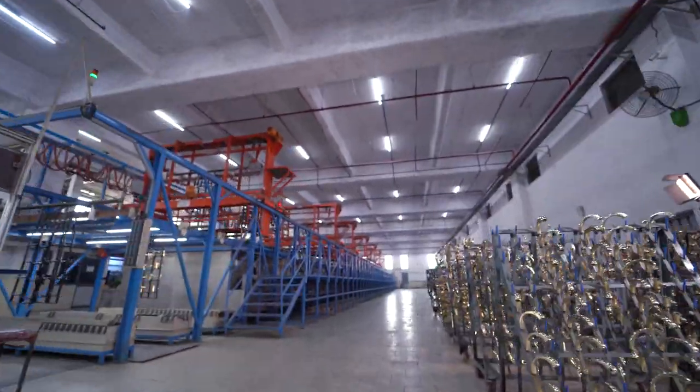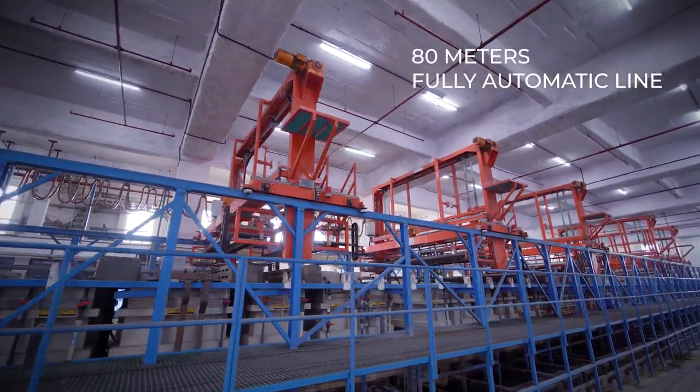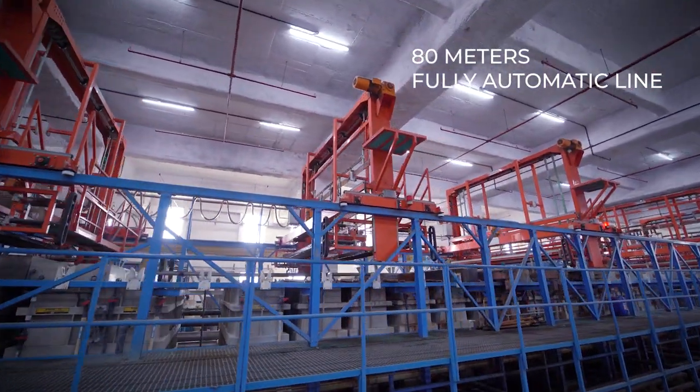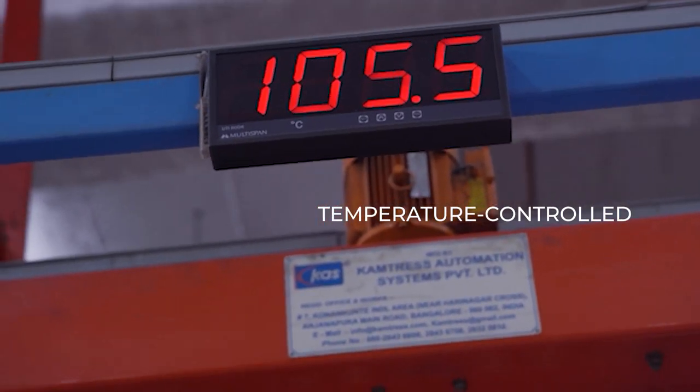Presenting the most advanced electroplating infrastructure set up at Hindware's faucet manufacturing plant. The 18m fully automatic electroplating line carries out the electroplating process with precision. 100% power backup and a temperature control mechanism ensures there is no loss of consistency.